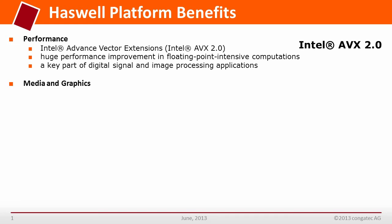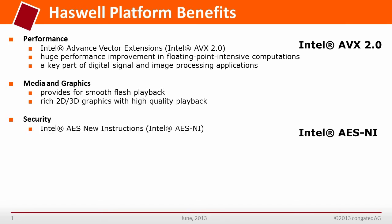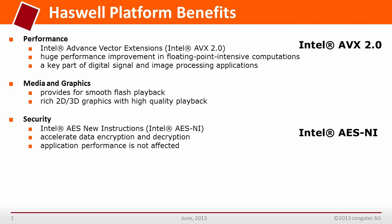For media and graphics, it provides smooth flash playback and rich 2D and 3D graphics with high-quality playback. Very important for security is Intel Advanced Encryption Standard New Instructions (AES-NI), which enables high-performance encryption without putting a significant burden on the CPU cores.